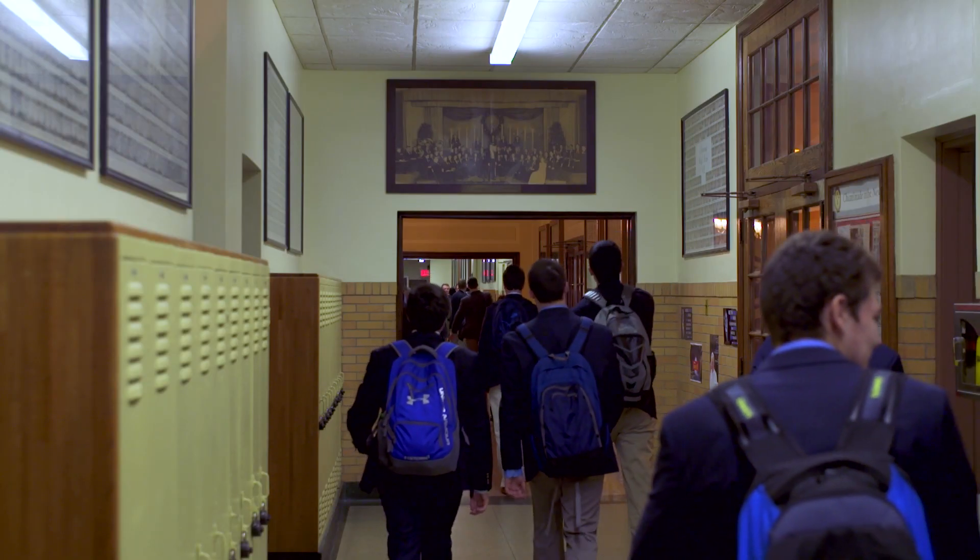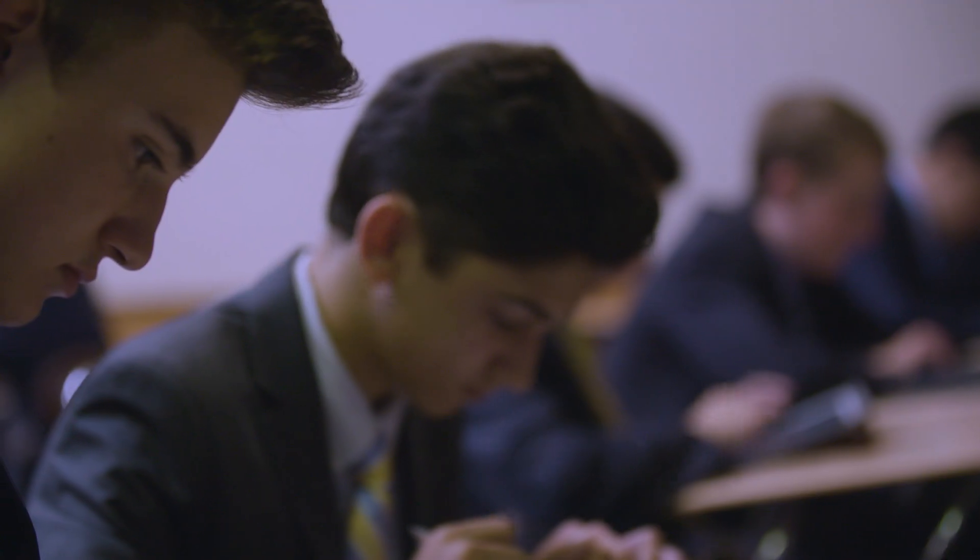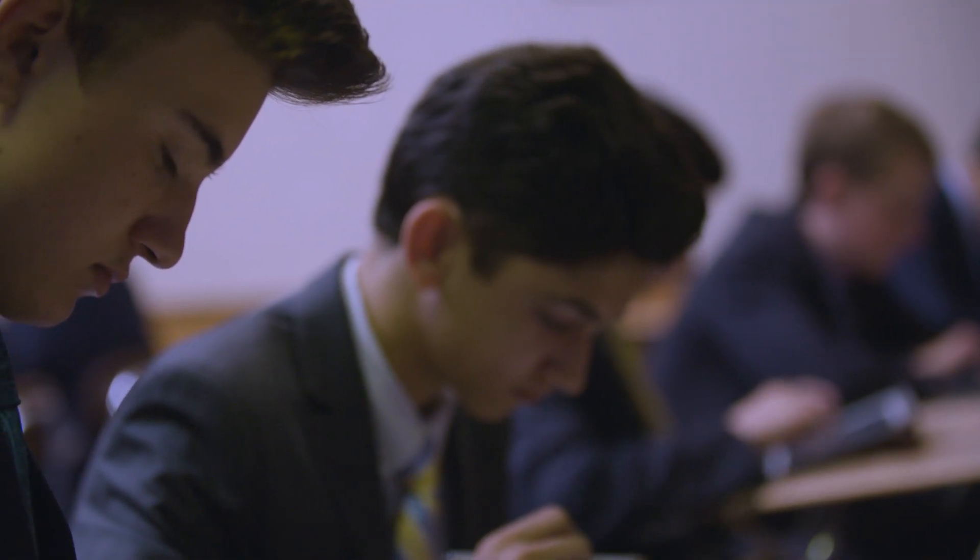I have two young men in school who work at various times around the school and have regularly given me their paychecks to put into the science building. I asked him why and he said he wanted to be part of the future of the school. And he will be.